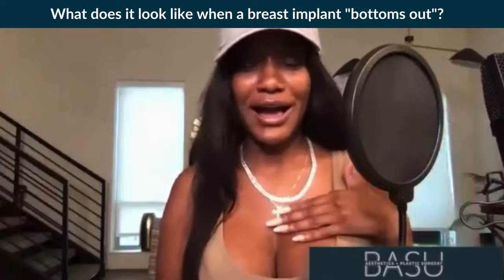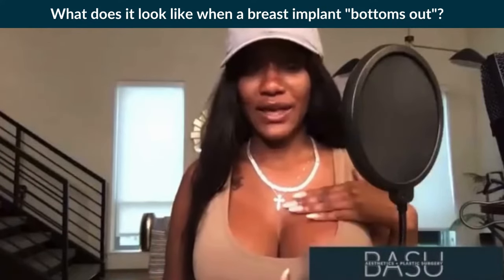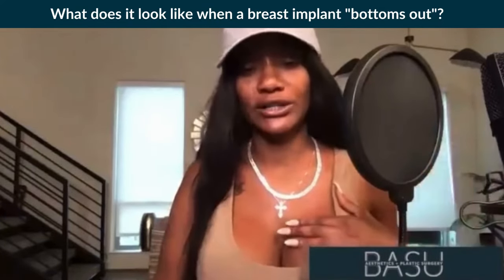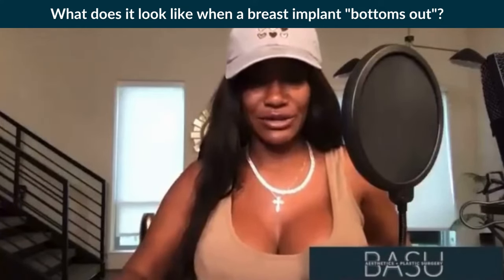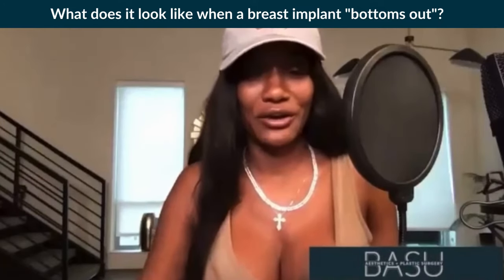So with the bottoming out, my breasts were like sitting high. They were nice, kind of like how they are now. And then the implant just kind of like this — I guess my skin couldn't support it anymore, so the implant just was moving down and they were just sagging pretty much. It's just the implant sagging to the bottom of your skin when I say bottoming out.